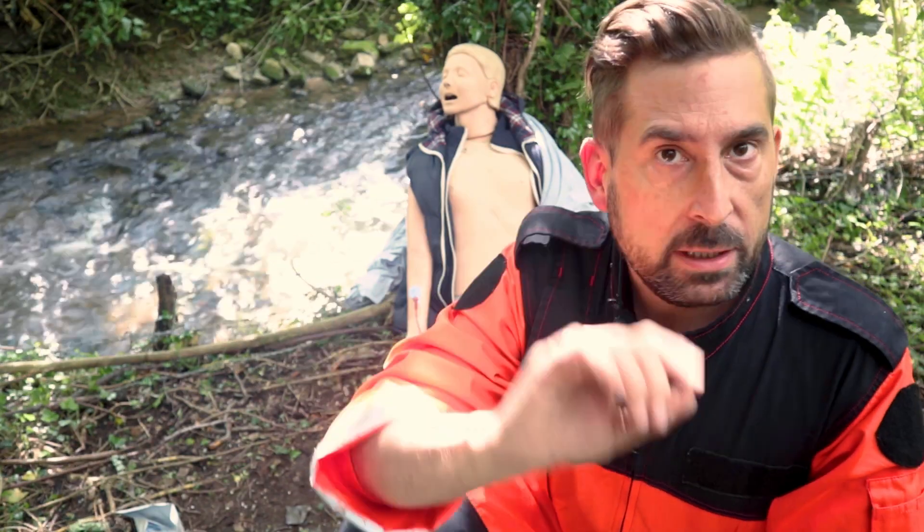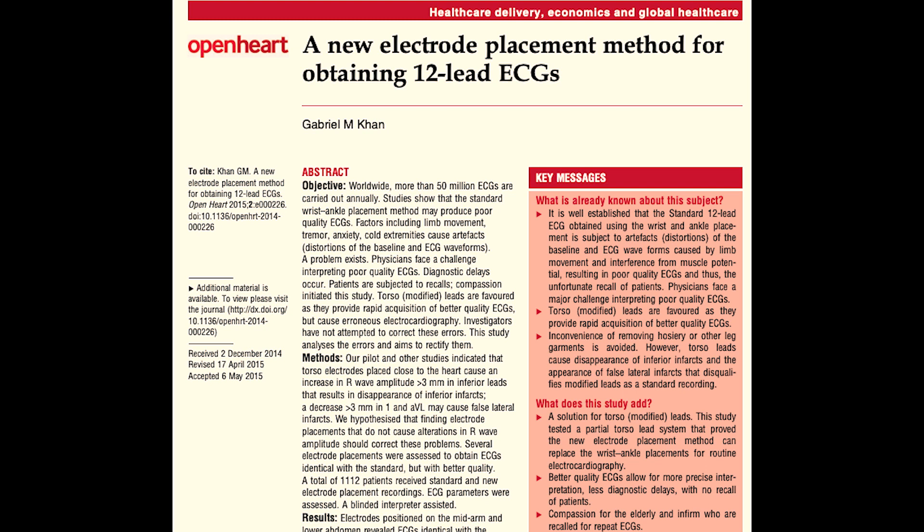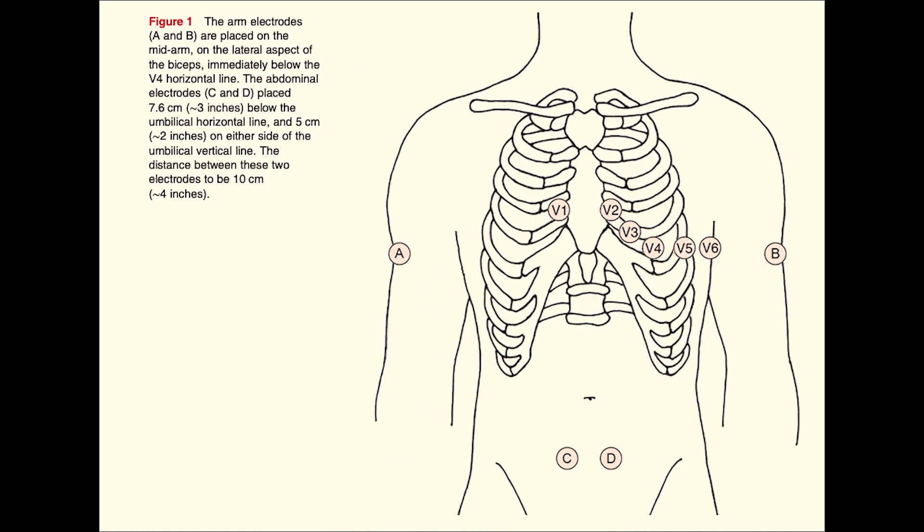The last thing I deliberately left for dessert: there is a new optional ECG placement that moves limb electrodes away from the wrists but doesn't change the morphology of the ECG. Please say hello to the NAP placement, widely described in the British Medical Journal 2015 by Dr. Gabriel Kahn. Whilst precordial leads are left as normal, the arm electrodes are placed on the mid-arm on the lateral aspects of the biceps, immediately below the V4 horizontal line. The abdominal electrodes are placed approximately 7 cm below the umbilical horizontal line and 5 cm on either side of the umbilical vertical line, with a distance of approximately 10 cm between those two electrodes. Dr. Kahn proved it on a sample of over 1,100 patients.